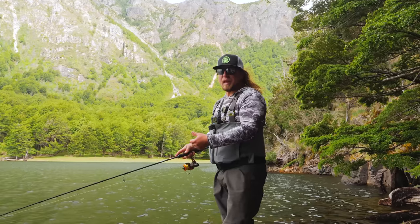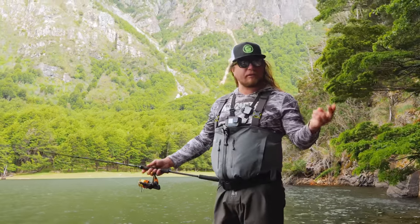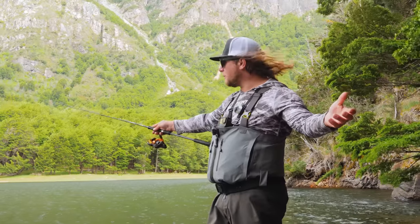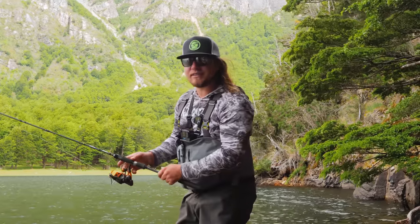Hello everybody — it has been a very fun and exciting video. I hope you guys have learned something: one being that if you're just a fly fisherman, try some spin fishing, and if you're a spin fisherman, try some fly fishing — because both can be a lot of fun and very effective in multiple different scenarios. Thanks so much for watching everybody, we'll see you on the next video. Stay fishy — see you out there!